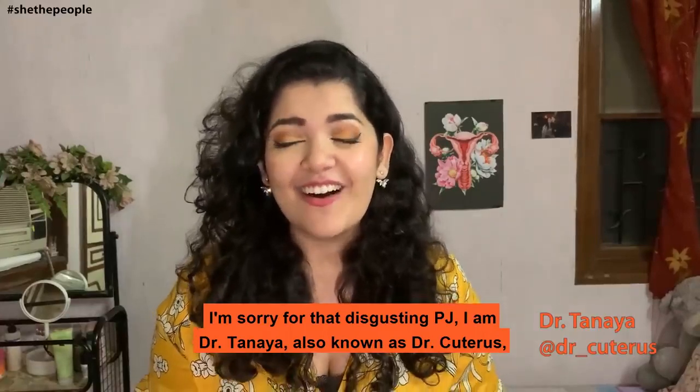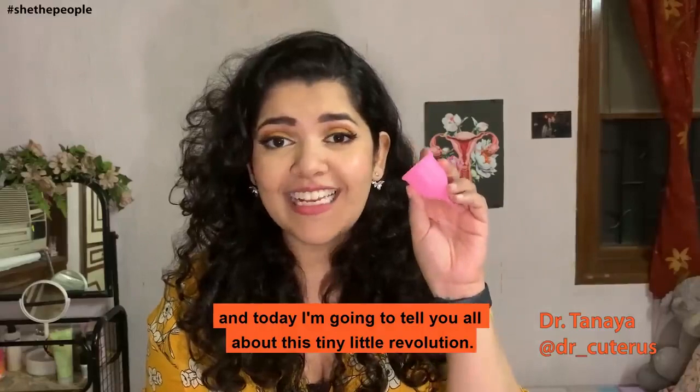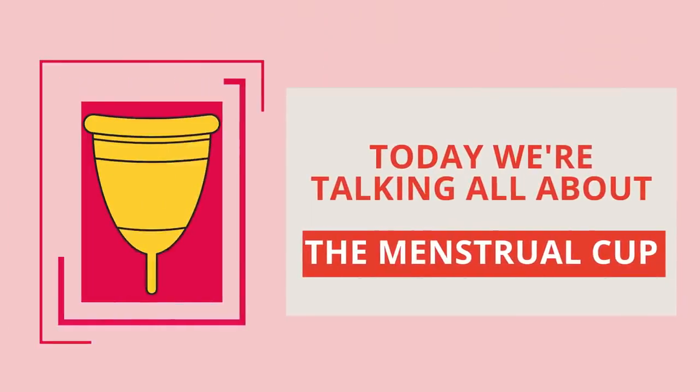I am Dr. Tania, also known as Dr. Cutress, and today I'm here to tell you all about this tiny little revolution. Today we're talking all about the menstrual cup.